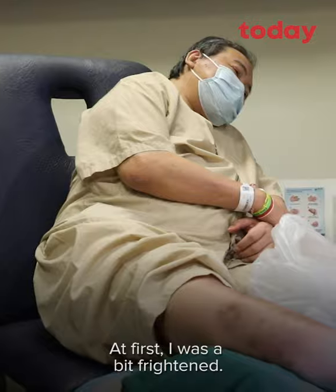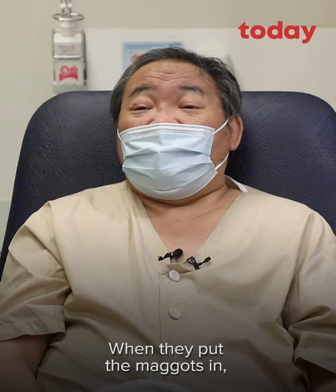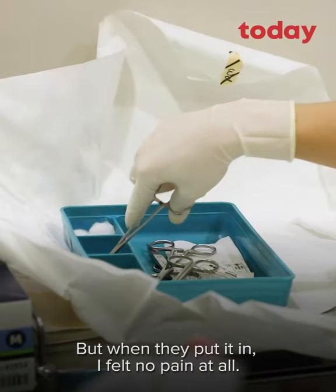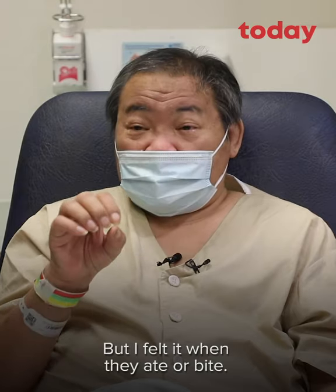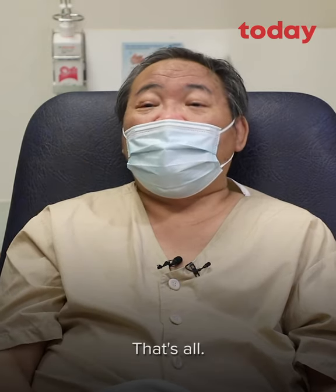First, I thought we'd be frightened. Yeah, you put the maggot in — maybe I don't know whether I'd get pain or anything. But when they put them down, I feel like no pain at all. But when I feel them eat, they bite — just a bit of pain like an ant biting you. That's all.